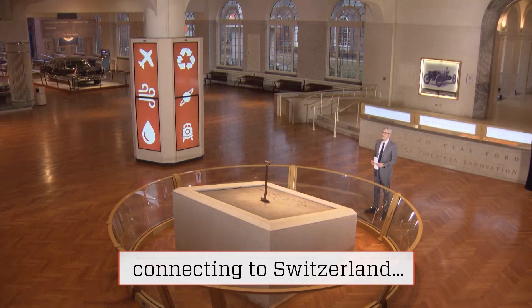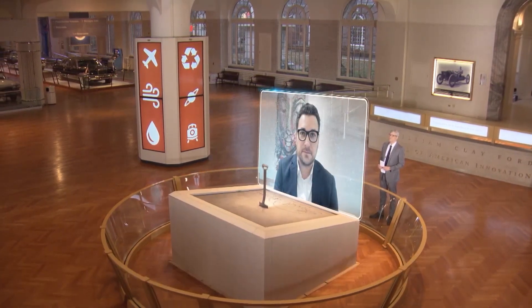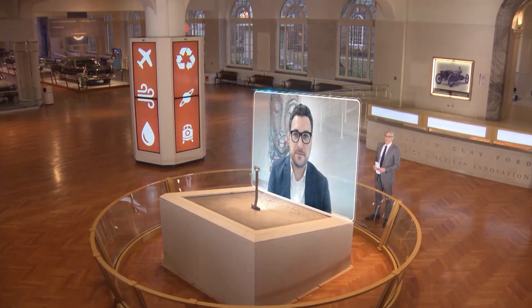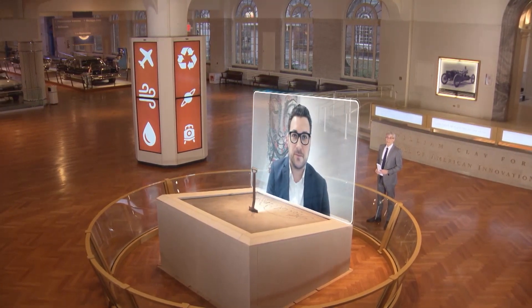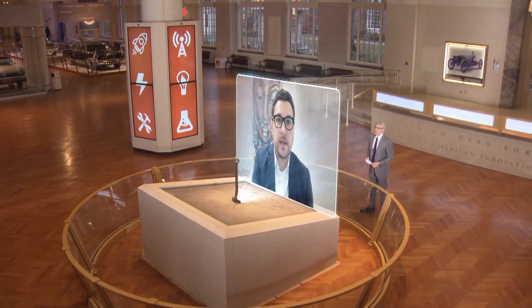I connected with innovator Christoph Beutler in Zurich, Switzerland, to learn more about this first-of-its-kind system. Hello and welcome to Innovation Nation. Hi, Mo. It's a pleasure to be here. What was the motivation for creating this giant air-sucking machine?